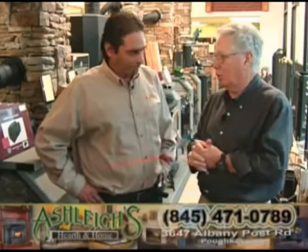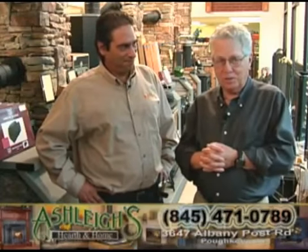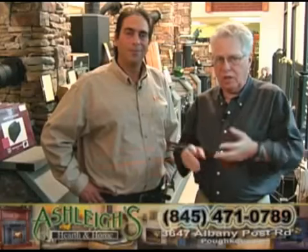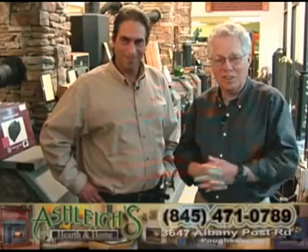We thank you so much. Thank you, Anthony. Thank you, Alan. Thank you so much for being with us for this half hour from Ashley's Hearth and Home — the best source, maybe the only professional source, for wood-burning fireplaces, pellets, stoves, and everything that has to do with alternate heating sources for your home. Thanks for being with us, and we'll see you again next time.